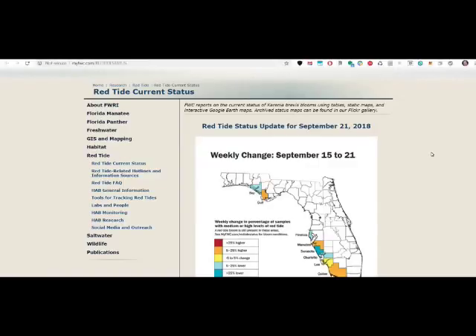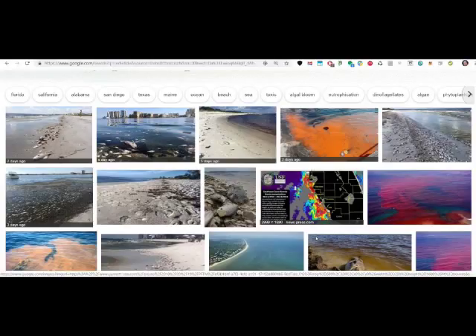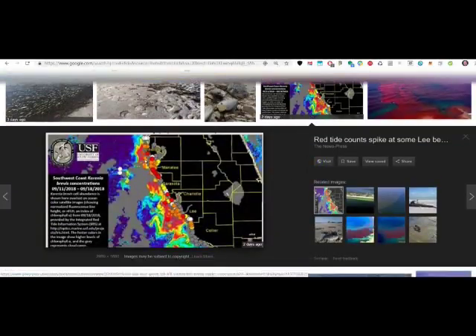Hi guys, welcome to this video about how you can see the level of the red tide in Florida at the moment. I don't know what you have already seen or read about the red tide in Florida — it's a really bad thing going on. If you live in Florida you will probably know about this. If you live in other parts of the US or the world or Europe, maybe not. And if you're planning to go to Florida for a holiday, you have to be really careful.